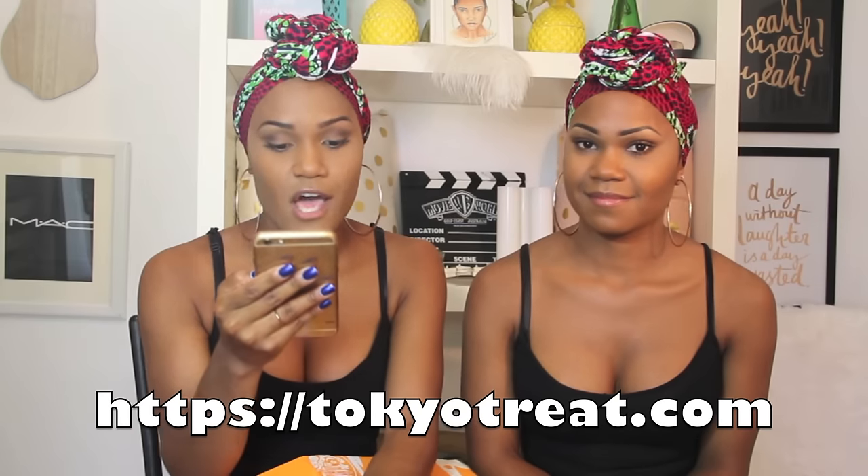Tokyo Treat offers a monthly subscription service of Japanese candies and snacks. If you want to know more, you can go to their website at TokyoTreat.com. They have collaborated with several YouTubers and thankfully we've been chosen to do this collaboration too. Tokyo Treat, if you guys are watching this, thank you so much.